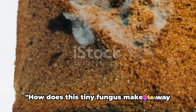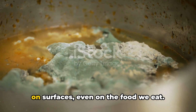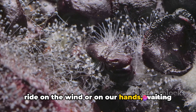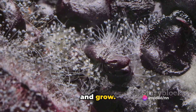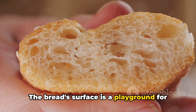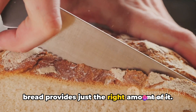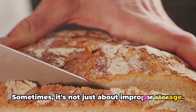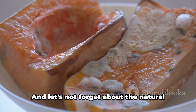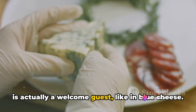How does this tiny fungus make its way to our plates? Mold spores are everywhere — in the air, on surfaces, even on the food we eat. They're like tiny travelers, hitching a ride on the wind or on our hands, waiting for the perfect environment to settle down and grow. Imagine you've got a loaf of bread sitting on your kitchen counter for a few days. The bread's surface is a playground for these microscopic invaders, because mold loves moisture and bread provides just the right amount of it. Even the freshest fruits and vegetables can harbor mold spores, courtesy of their journey from the farm to your kitchen. And let's not forget the natural aging process of certain foods where mold is actually a welcome guest, like in blue cheese.